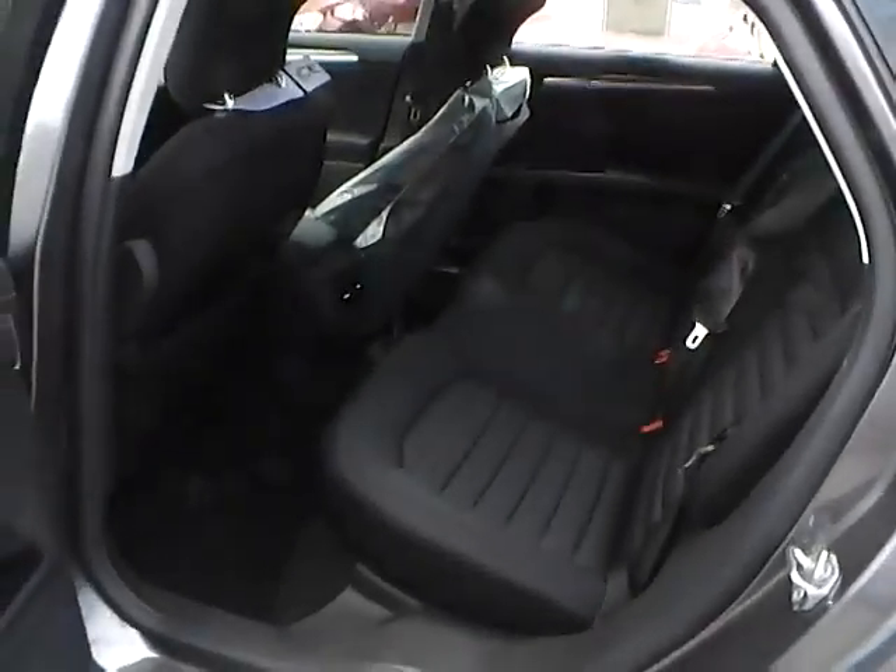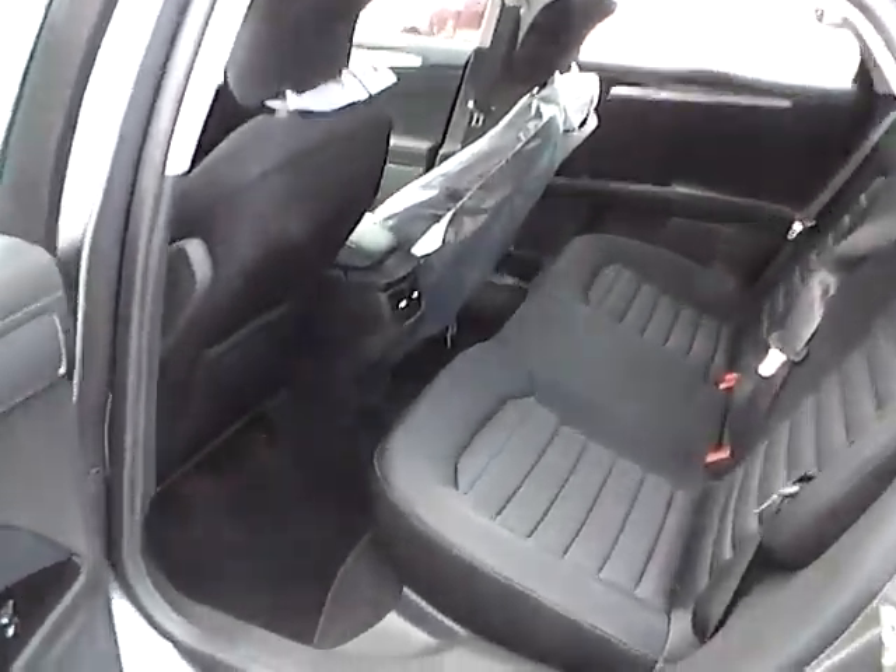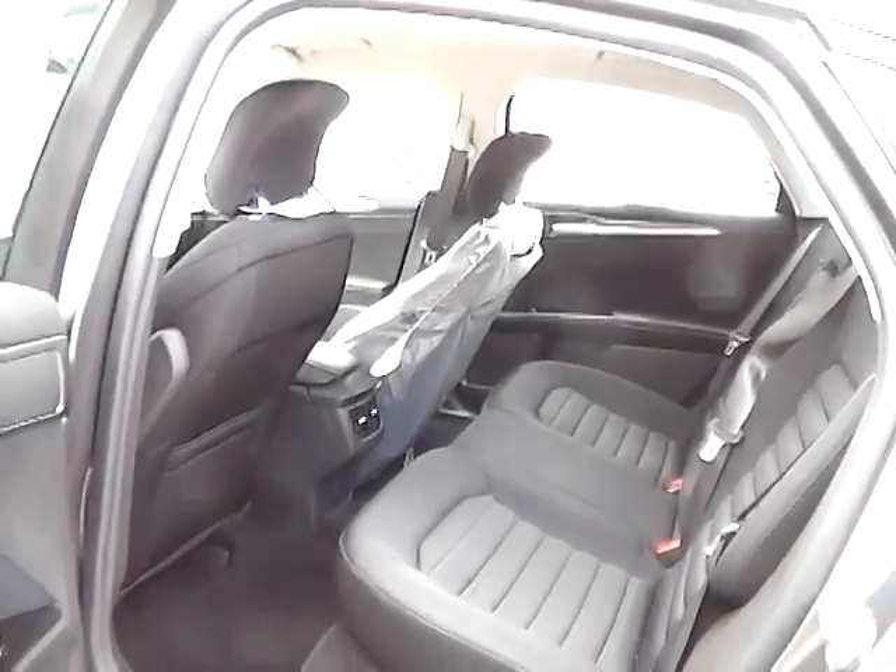As for the backseat, we have charcoal black cloth interior as well, with plenty of leg room and plenty of head room.